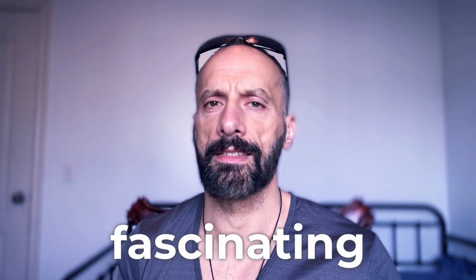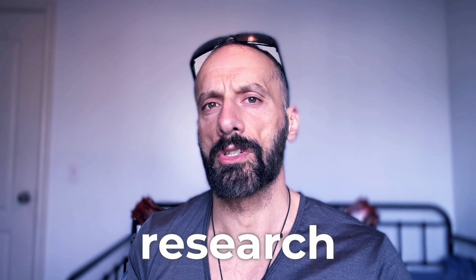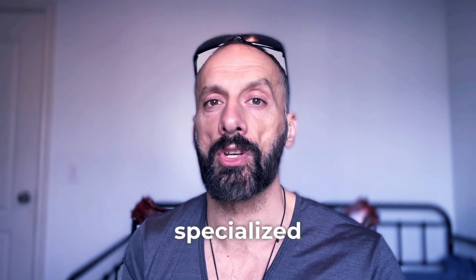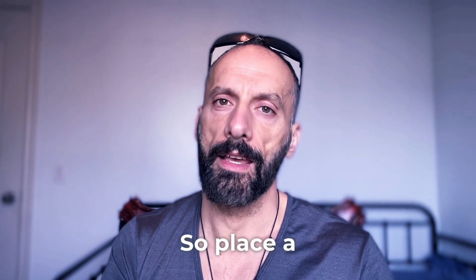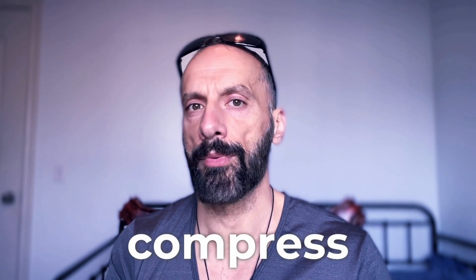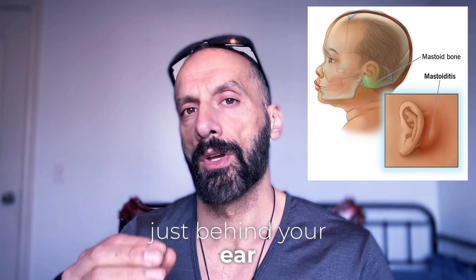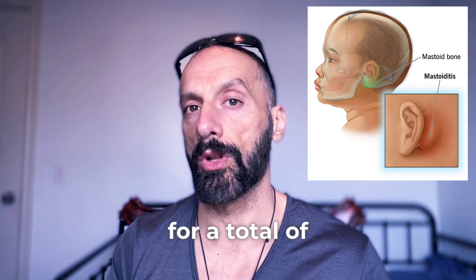But here's what's really fascinating — even non-electrical stimulation methods show significant benefits. Based on all this research, I've developed a simple three-minute protocol anyone can do at home without specialized equipment. Here are the three most effective techniques. Number one: caloric vestibular stimulation. Place a cool — not cold — compress against your mastoid bone just behind your ear. Hold for 30 seconds on each side, and repeat twice for a total of two minutes.